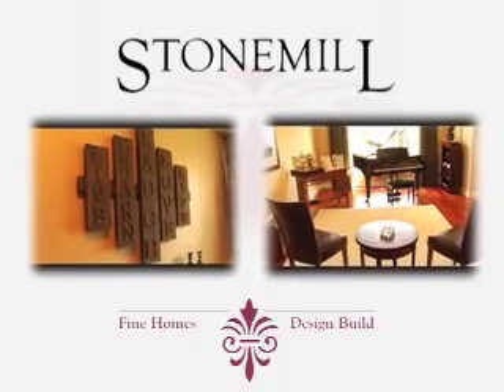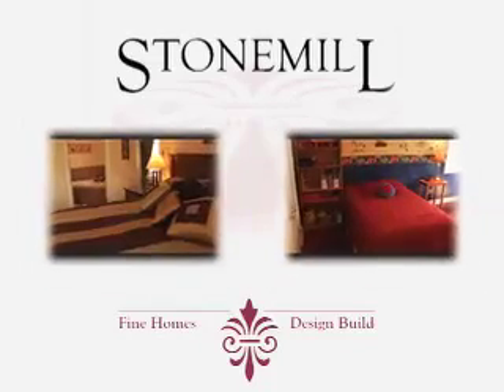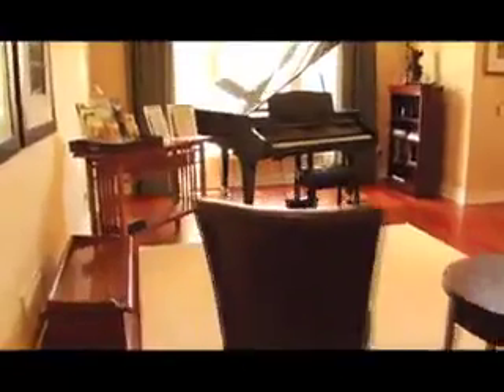There is nothing quite like a home. And we're not just saying that because we've spent 10 years in the home building business. There simply isn't anything that comes close to the feeling of comfort and security that comes with the purchase of a new home. Owning a home positively affects your day-to-day lifestyle and provides the perfect opportunity to express your personal taste and individuality.